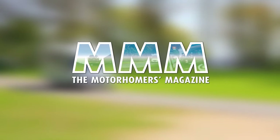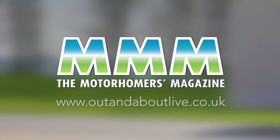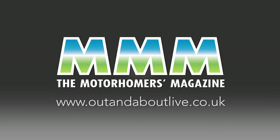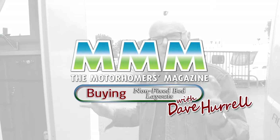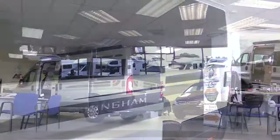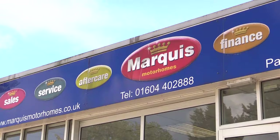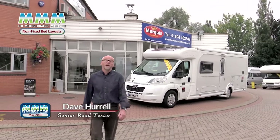Thank you for joining us. I'm Dave Hurrell and I'm here today at Markquist Northampton branch at Billing, just outside the city, to look at non-fixed bed coach built motor caravans. There's plenty of choice out there but there's a set of layouts that are the most popular because they work so well. Let's go and take a look at the options and see if we can find your perfect motorhome.